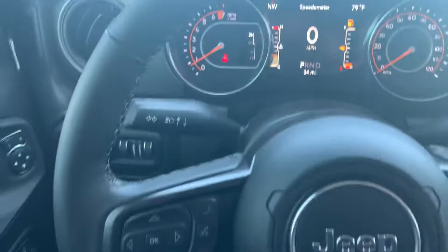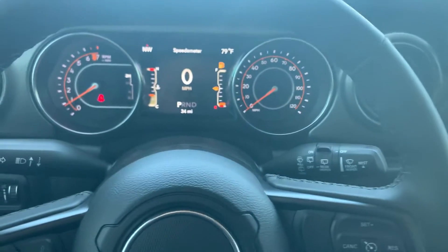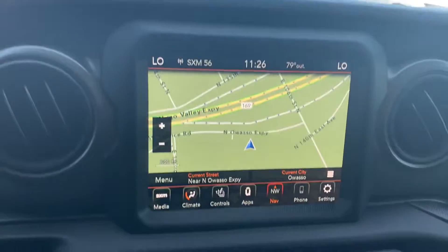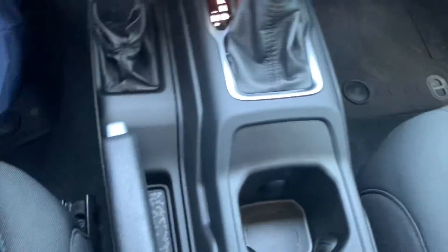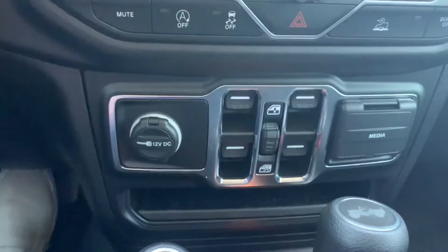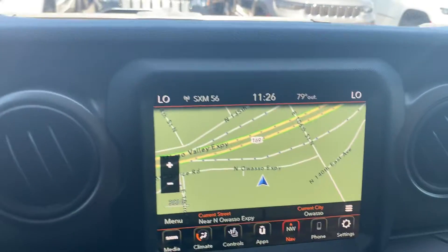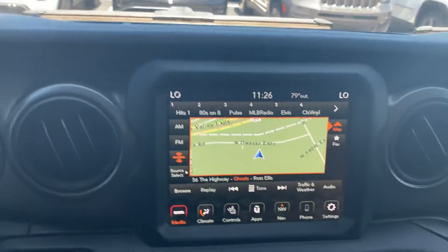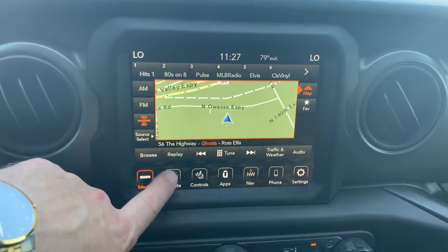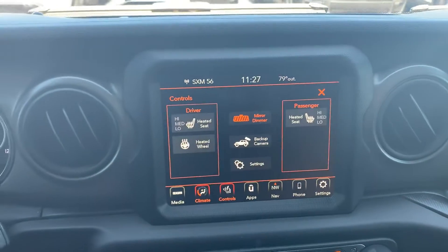Hey Michael, Billy Parsons here from Jim Glover Dodge. I'm sitting inside this 2022 Wrangler Unlimited Sport S. It does have remote start, power locks, power windows. This one has navigation, so it must have the upgraded sound system. XM satellite radio — you can display your map in there. And you've probably had these already, Mike, so I'm probably preaching to the choir.